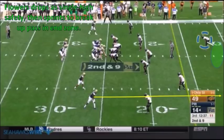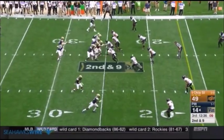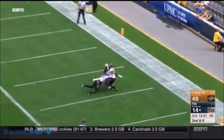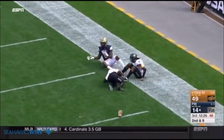On this play against Pittsburgh, he's playing single high safety, drops back into zone, he doesn't fall for the pass fake, and then directly beelines to the end zone to help defend the vertical throw, knocking it out of the receiver's hands.